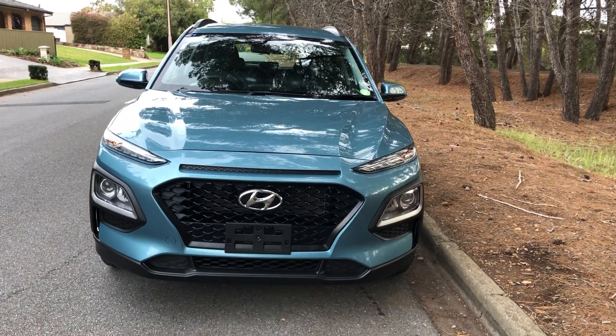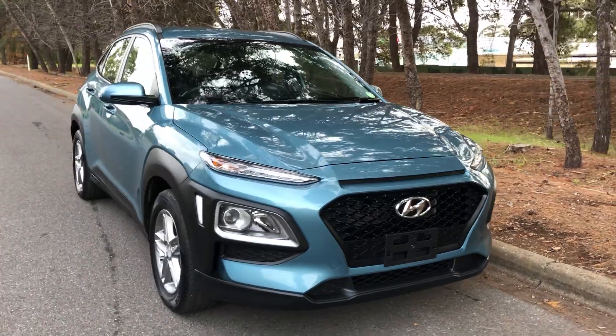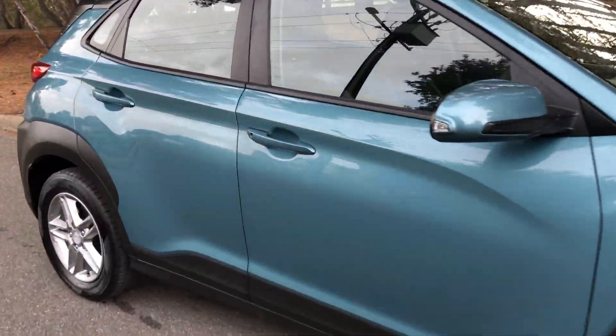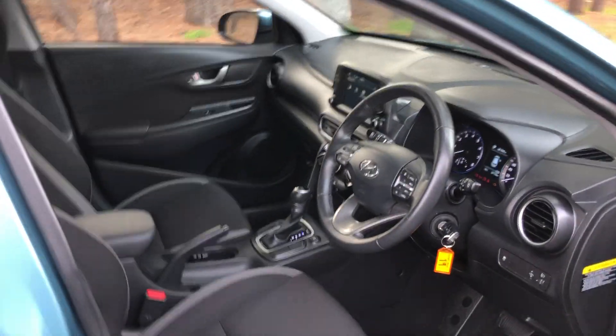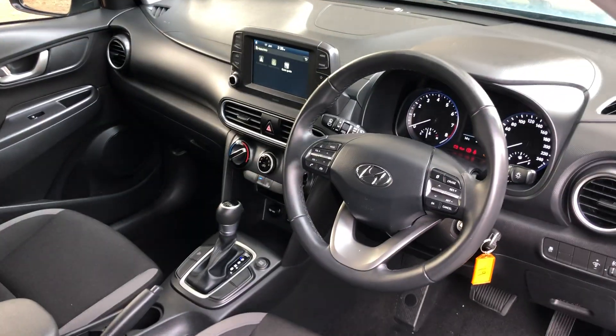Here we have a 2018 Hyundai Kona — a beautiful car, great size SUV. Inside, such a comfortable interior, perfect condition, as new.